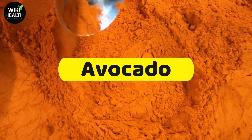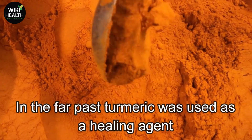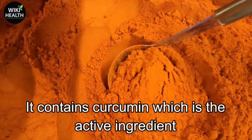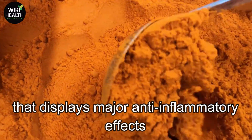Number 5: Turmeric. In the far past, turmeric was used as a healing agent, and now science has evidence to back up those claims. It contains curcumin, which is the active ingredient that displays major anti-inflammatory effects.